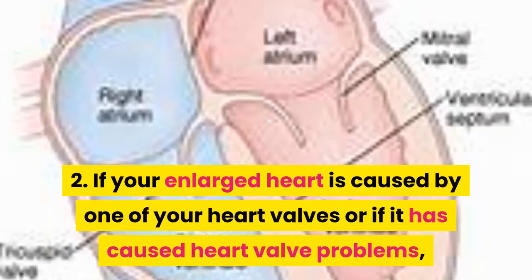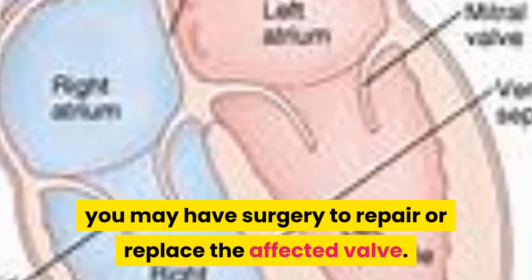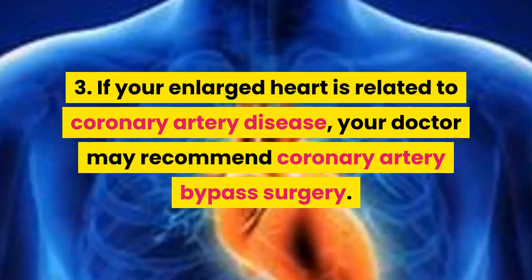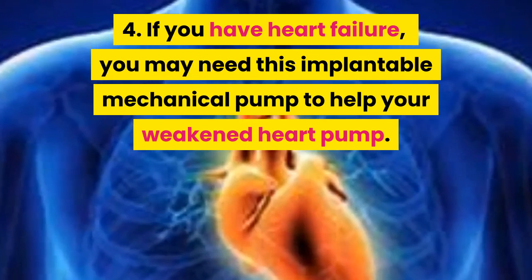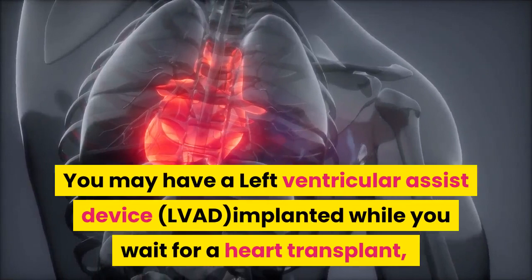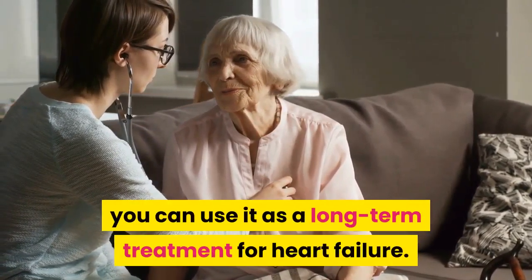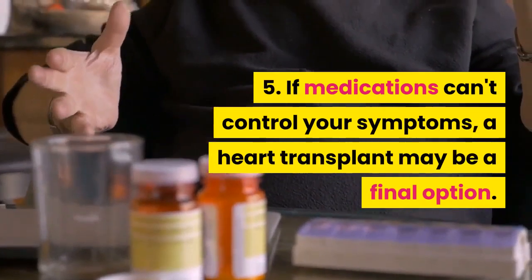2. If your enlarged heart is caused by one of your heart valves or if it has caused heart valve problems, you may have surgery to repair or replace the affected valve. 3. If your enlarged heart is related to coronary artery disease, your doctor may recommend coronary artery bypass surgery. 4. If you have heart failure, you may need an implantable mechanical pump — a left ventricular assist device (LVAD) — implanted while you wait for a heart transplant, or as a long-term treatment for heart failure. 5. If medications can't control your symptoms, a heart transplant may be a final option.